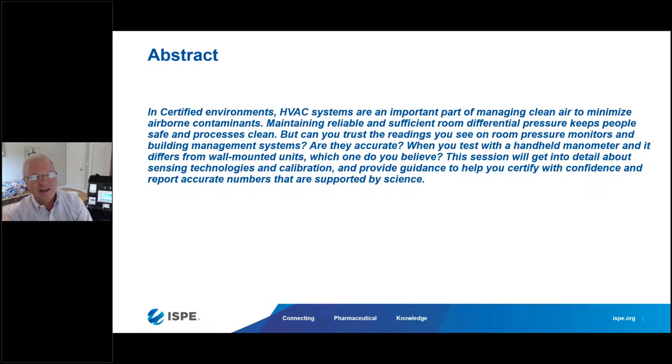In certified environments, HVAC systems are an important part of managing clean room air to minimize airborne contaminants. Maintaining a reliable and sufficient room differential pressure keeps people safe and keeps processes clean. But can you actually trust the readings you see on a room pressure monitor and a building management system? Are they accurate? And when validation professionals test with a handheld manometer and see a difference from the wall-mounted unit, which one do you believe?